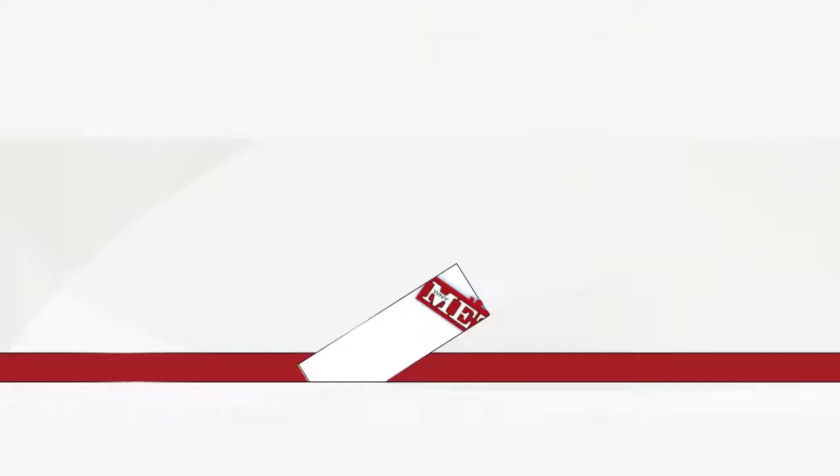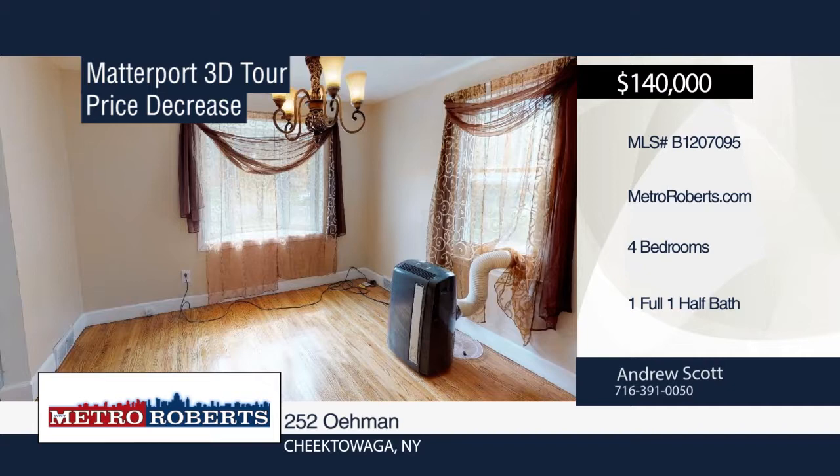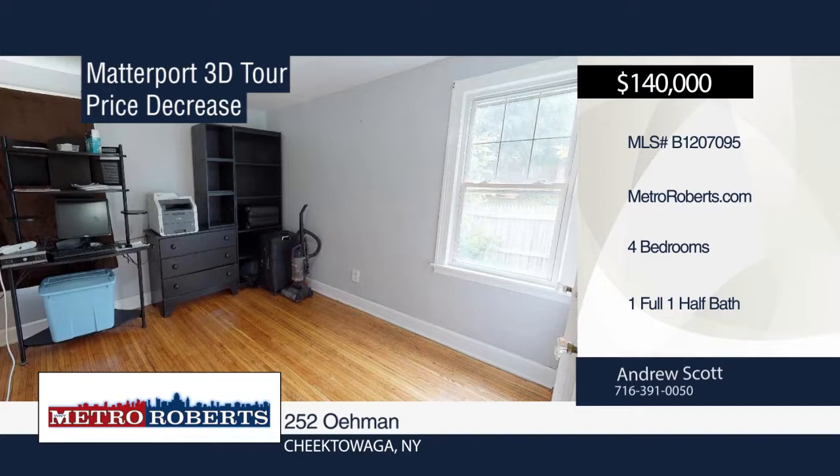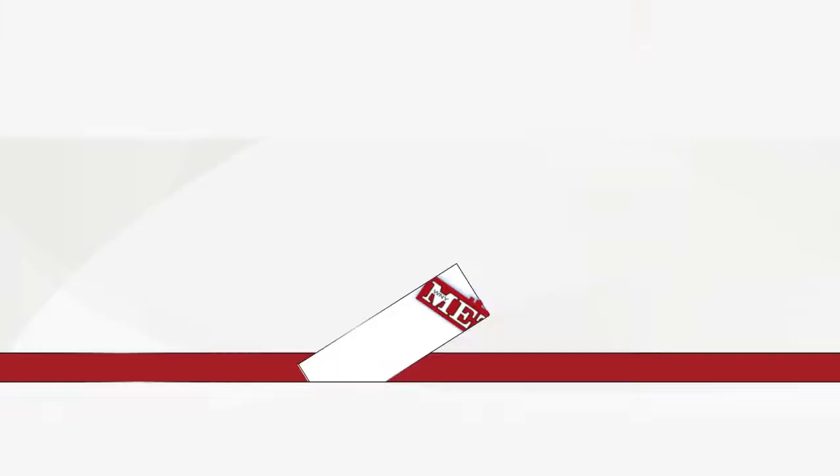Come and see this turnkey four-bedroom, one-and-a-half bath Cape Cod located just a third of a mile away from the Cleve Hill Schools. Features include first-floor bedroom, full bath, spacious living room with bay windows, and custom cherry wood kitchen cupboards. There are three bedrooms and a half bath on the second floor. Enjoy those warm summer nights on the large rear deck overlooking the deep fenced backyard. Updates include new house roof, garage roof, garage door, flooring, and fresh paint. Television, microwave, and furniture included. Call Andrew Scott today to schedule your personal tour.